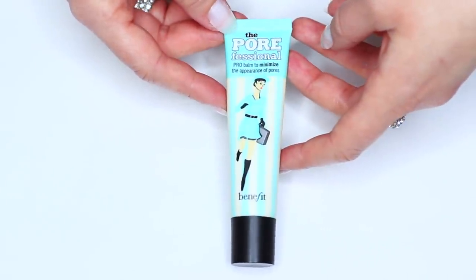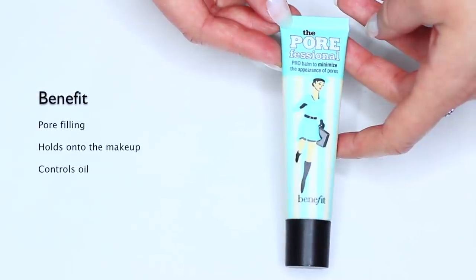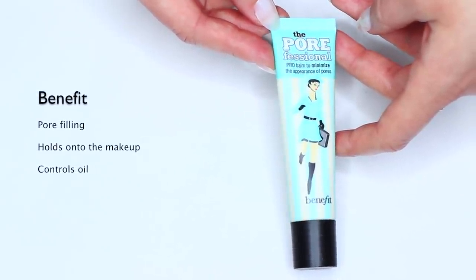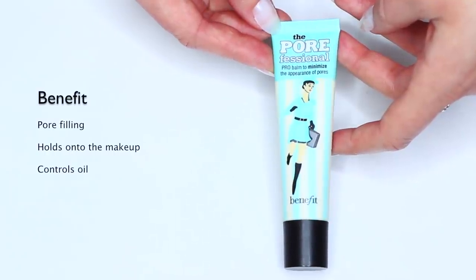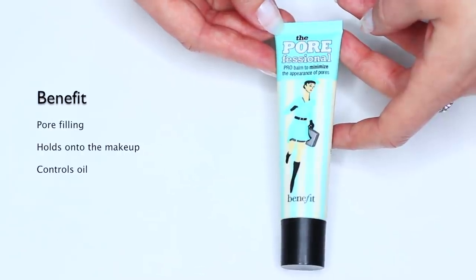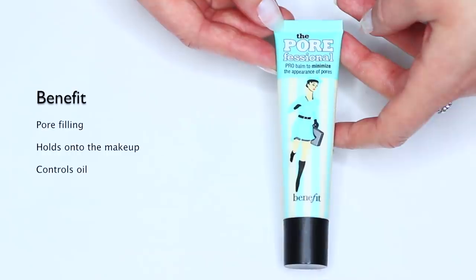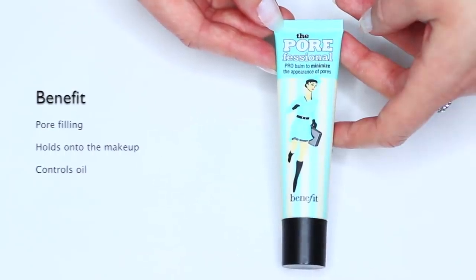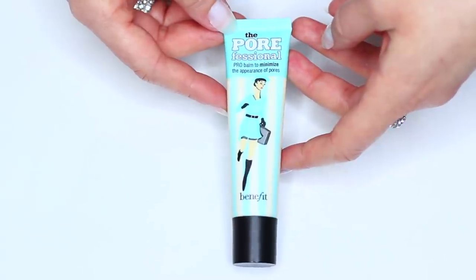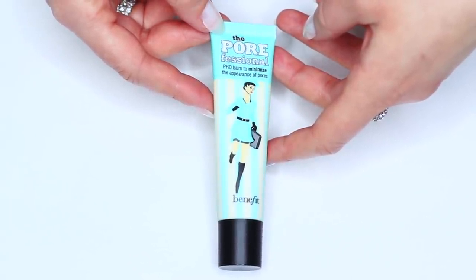Now if you need a lot of oil control or to reduce the look of pores, try using a pore-minimizing primer. Benefit have one of the original ones. This basically fills in any kind of gaps in the skin — little lines and wrinkles, pores, anything that needs to be filled in. It creates a blanket over them while also giving the makeup something to hold on to, and it controls oil, so it's great for an oily T-zone through the center of the face, around the cheeks, or around the nose.